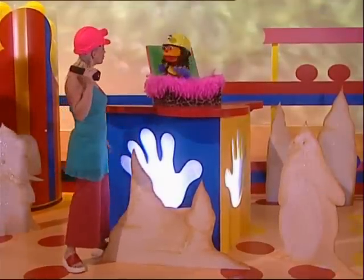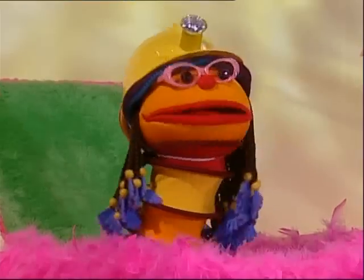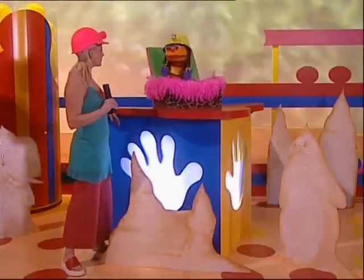Yeah, but maybe we'd better be going home now. Already? But we only just arrived and it's still daytime. But look at all the twinkling stars. It's night time. Those aren't twinkling stars — those are twinkling glow worms. They're small little creatures that glow in the dark. So even though it's dark inside this cave, it's actually still daytime.